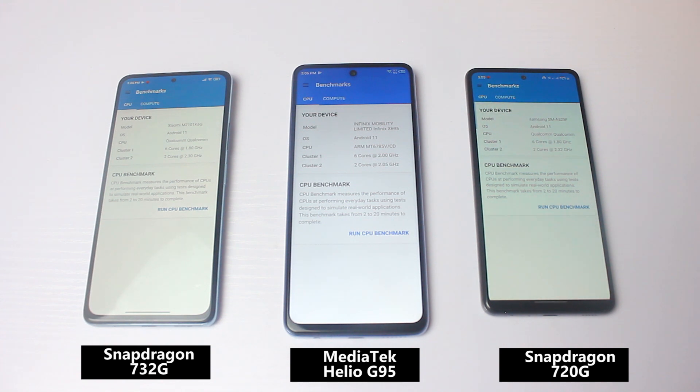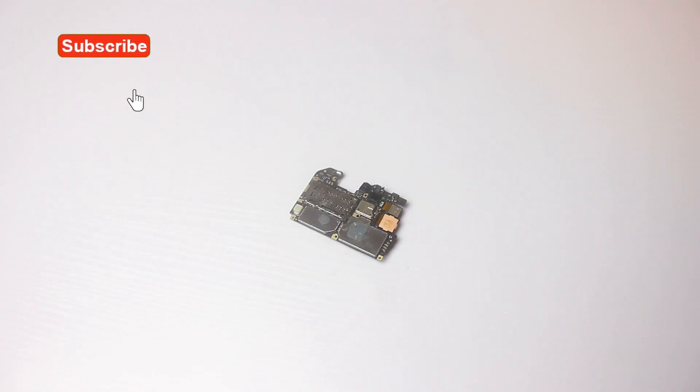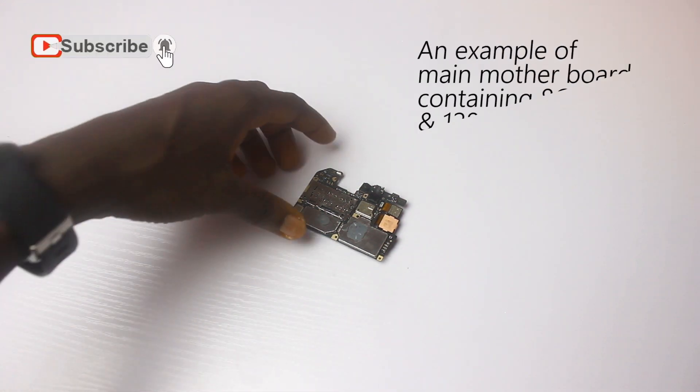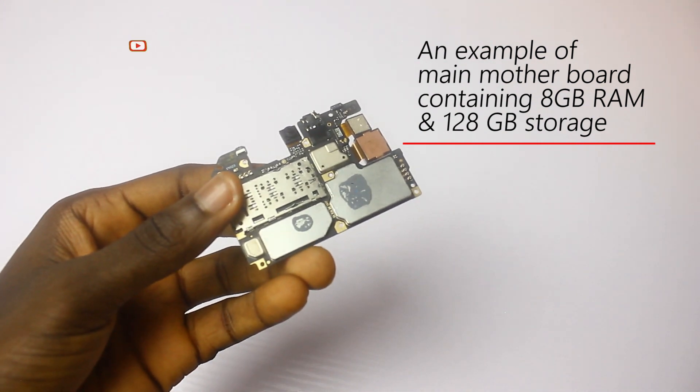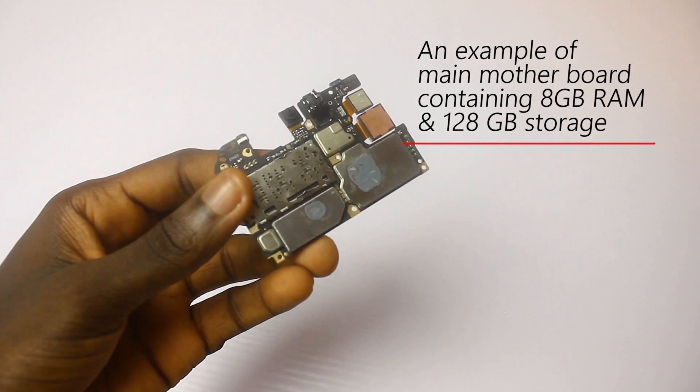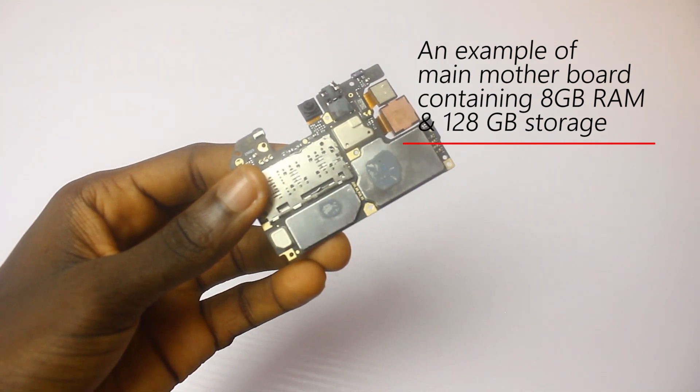These three chipsets all have octa-core processors, so they are at the top of the game. We need to see which of them is better and the differences between them. Chipsets help a smartphone have significant features — the better the chipset specifications, the better the user experience. Out of these three, which is faster, which is better, and what additional specs do they offer?